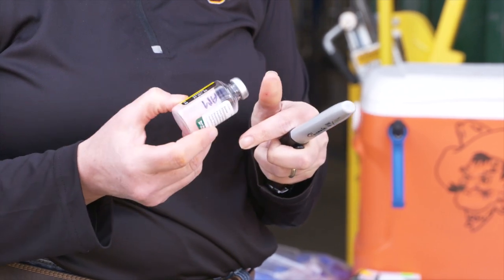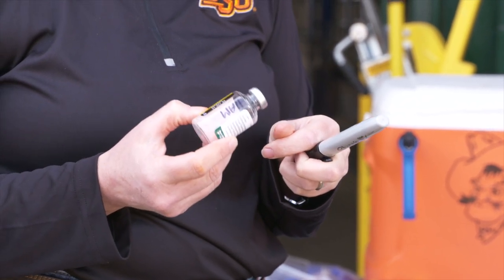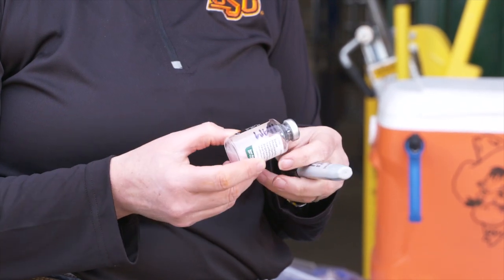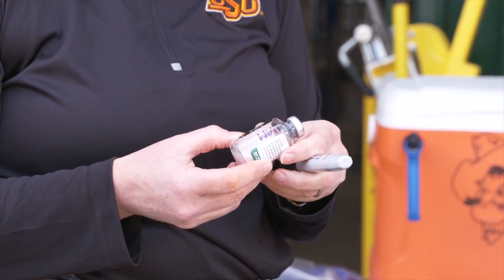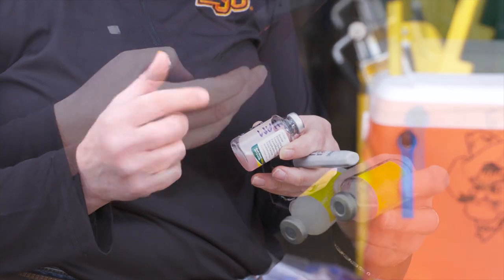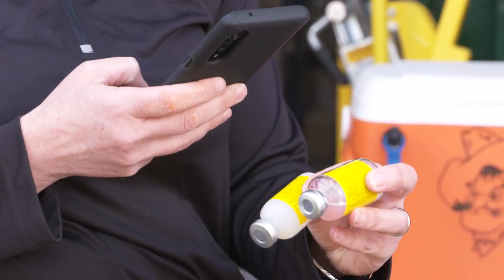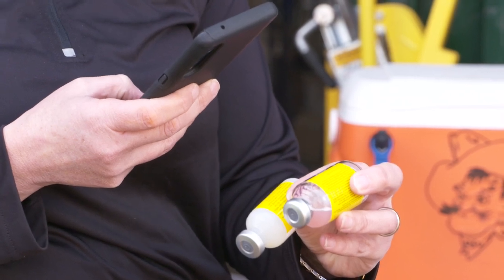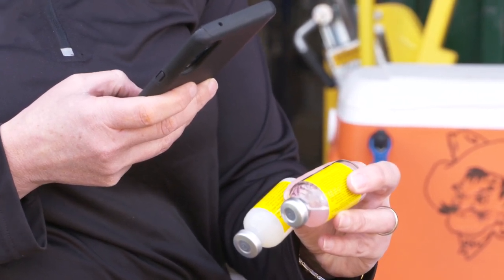Serial numbers are also important. Make sure you're using in-date vaccine. An easy way to record serial numbers is to take a close-up photo so that you have the date you administered those vaccines and the serial numbers associated with them. You can then transfer that information to your electronic or paper records when you get back to the house.